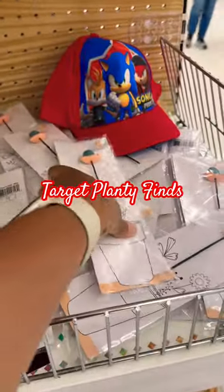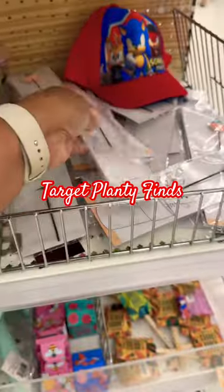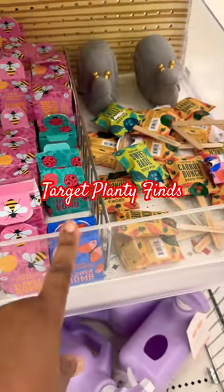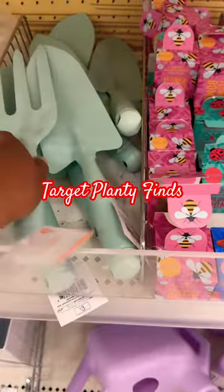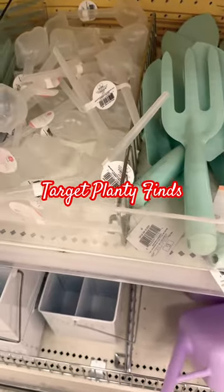They have some plant stakes here. They also have all sorts of seeds. And then they have these rakes and shovels for $3, and some watering spikes.